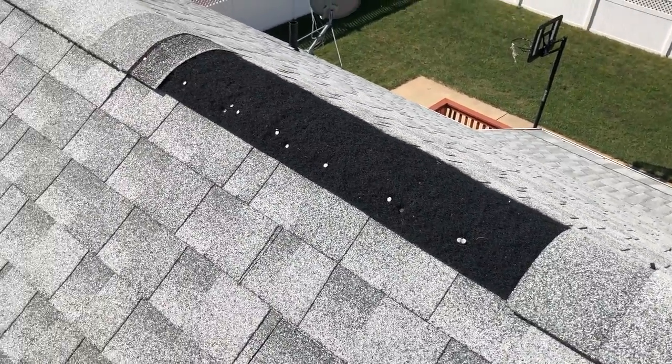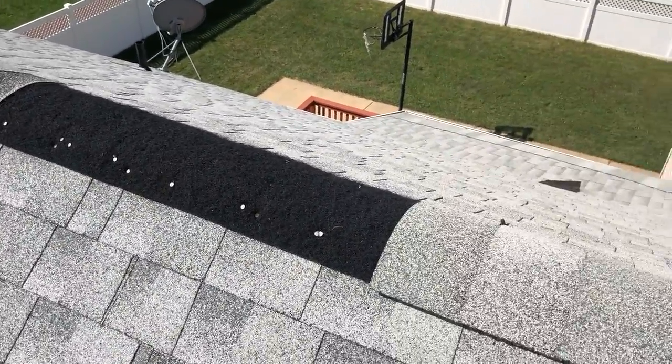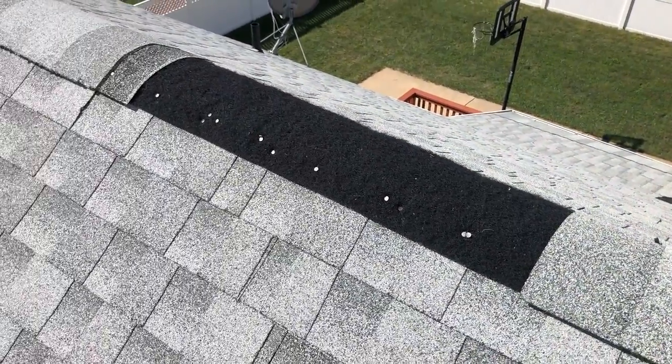Hey everybody, this is DJ with FM Exteriors. I was called out to this home for some missing shingles, and this is what I found.